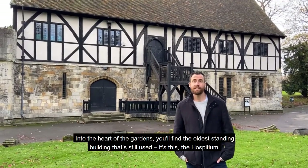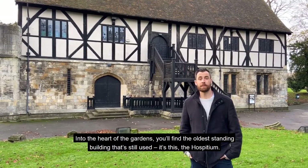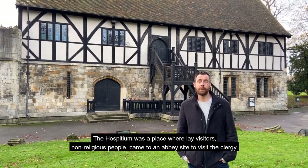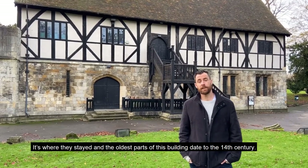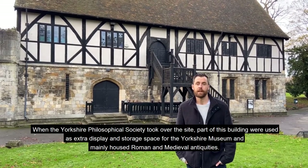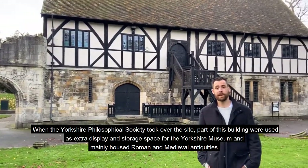Into the heart of the gardens and you find the oldest standing building that's still used — this is the Hospitium. The Hospitium was a place where lay visitors, non-religious people, came to an Abbey site to visit the clergy. It's where they stayed, and the oldest parts of this building date to the 14th century. When the Yorkshire Philosophical Society took over the site, parts of this building were used as extra display and storage space for the Yorkshire Museum, and mainly housed Roman and medieval antiquities.